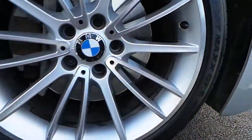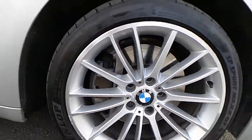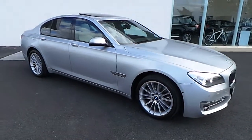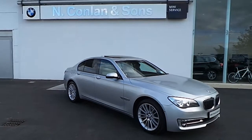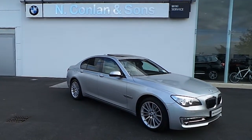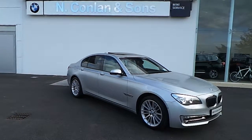Here you can have a close-up look of the 18-inch V-spoke style alloy wheel. The road tax on this car is just 390 euro for the year. If you'd like to arrange a test drive or require any more information, give our sales team a call on 045 409 100.